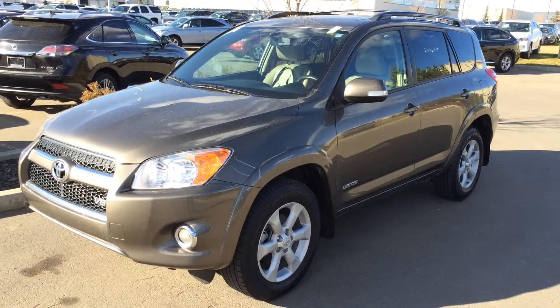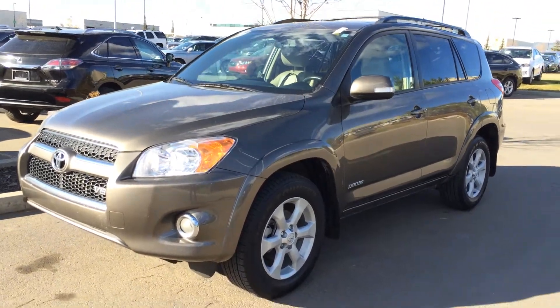Hey everybody, welcome to Lexus Edmonton. We are located off 111th Ave and 170th Street in Edmonton.